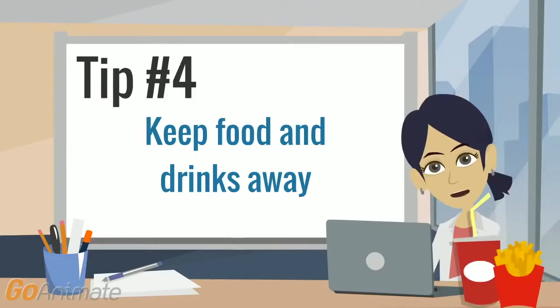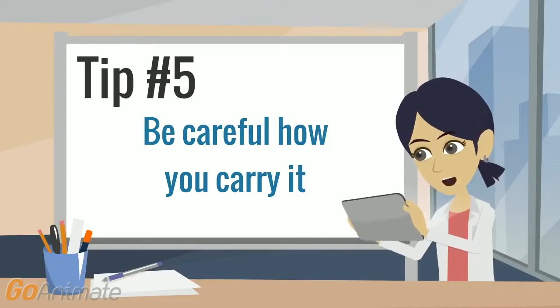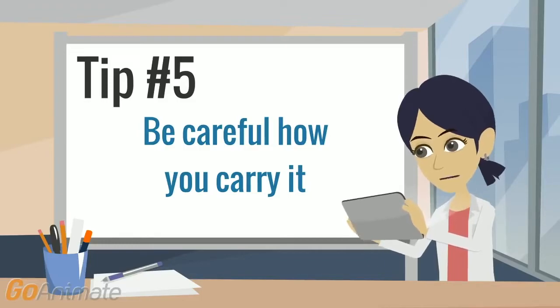Tip number four: keep food and drinks away from your Chromebook and make sure your hands are clean. Crumbs and liquids are very bad for your Chromebook and can cause it to stop working properly. Tip number five: always make sure your Chromebook is closed when you carry it and always use two hands. Never carry your Chromebook by the screen. Don't worry — your Chromebook will start right back up when you're ready to use it again.